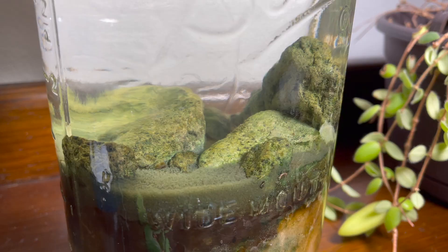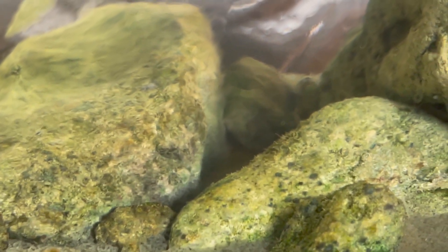The top half inch of sediment looks kind of like jello. It's made of decaying organic material and likely hundreds of dead ostracods.